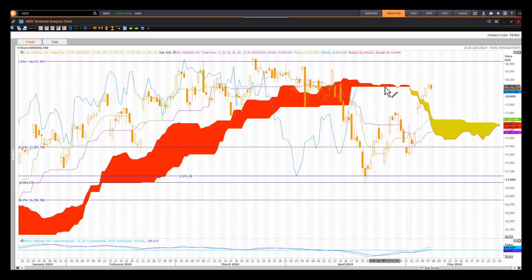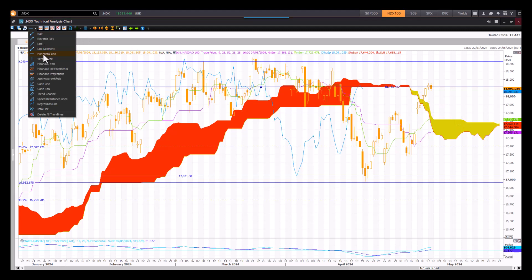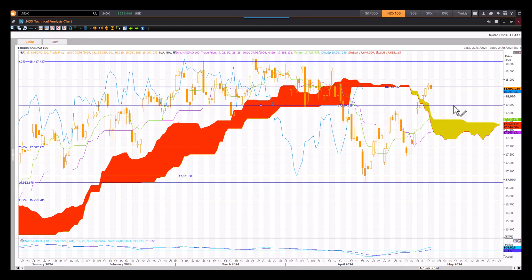On the four-hour Ichimoku, 18,113 is a resistance zone. It will be interesting to see if we get a breakout past that to retest the old highs. If we break past that resistance zone, the next target would be 18,353 at the top end, and then the old high. These are the two upside targets if we break past this resistance. If the resistance holds, downside consolidation risk: the first stop would be this projected line retested, and then the bottom end of the front of the cloud — both key support zones on the four-hour chart.